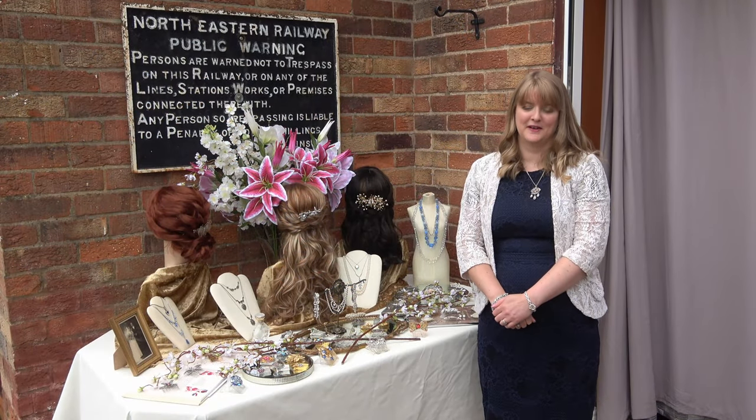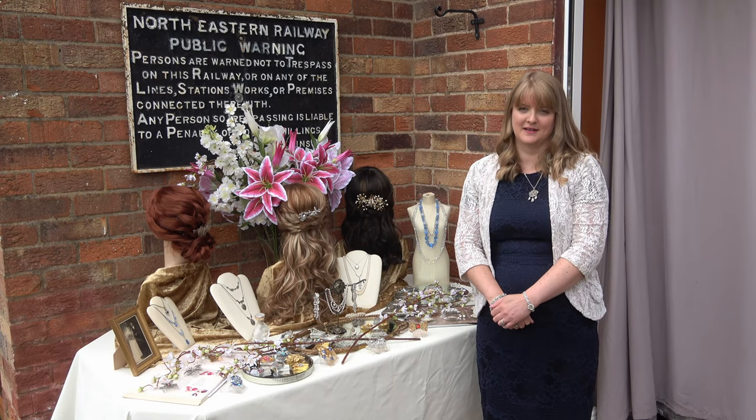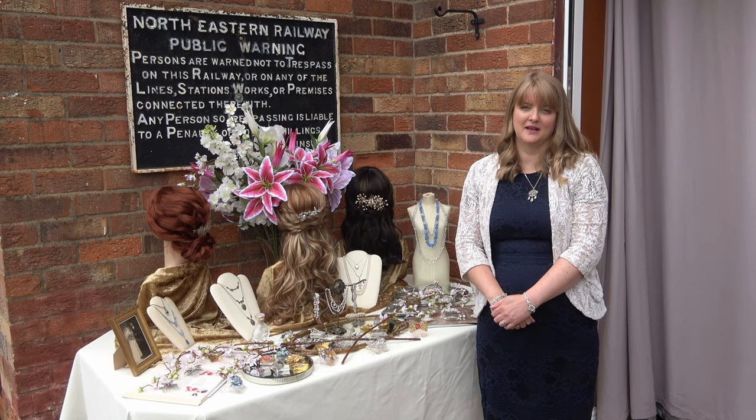I've worked in the antiques and vintage business for over 20 years. One of my favourite periods is sentimental jewellery — they have just such beautiful hidden meanings and symbols in these pieces.